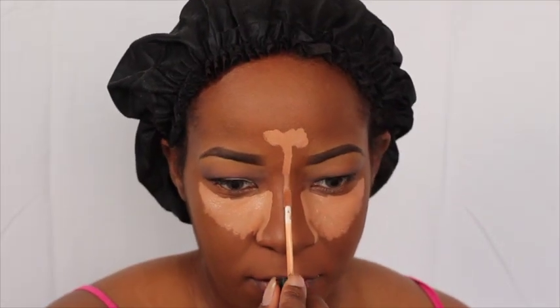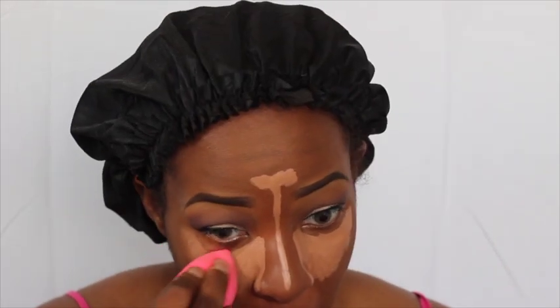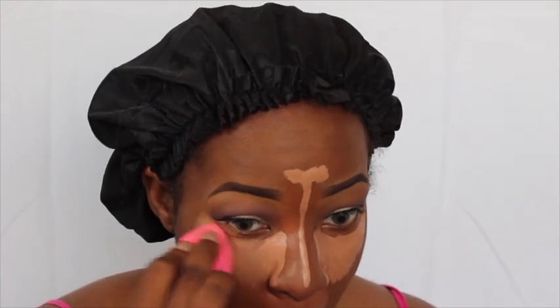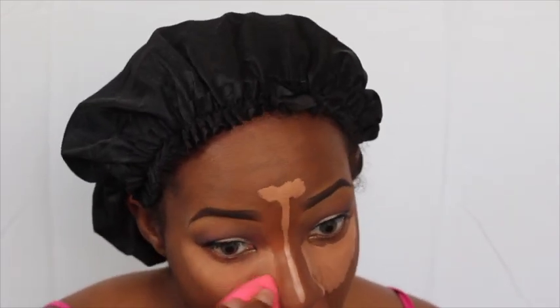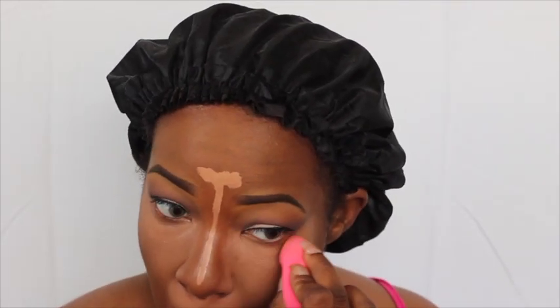Now for concealer, I'm using the NARS Radiant Creamy Concealer in the color Chestnut. I've been using this concealer for a good little while and I gotta say, I love it — it is excellent. Now where would my makeup be without a beauty blender? I use the beauty blender for everything. I use the original beauty blender because I've tried other types and haven't found one that works as well. If I ever come across another blending sponge that works similar or better, I'll let you guys know.